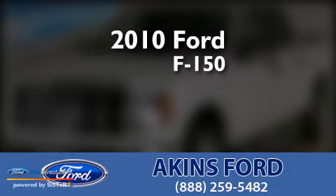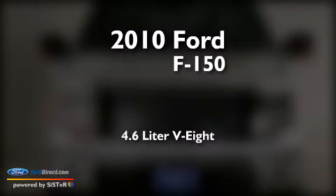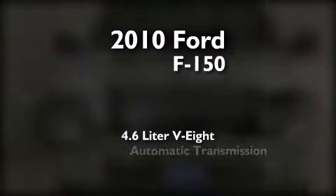This is a certified pre-owned 2010 Ford F-150. It features a 4.6-liter, 8-cylinder engine and an automatic transmission.